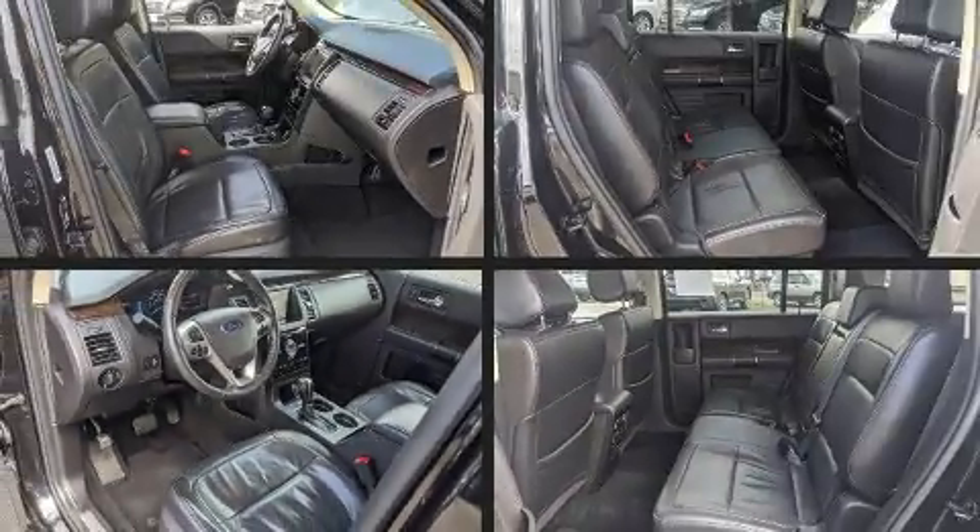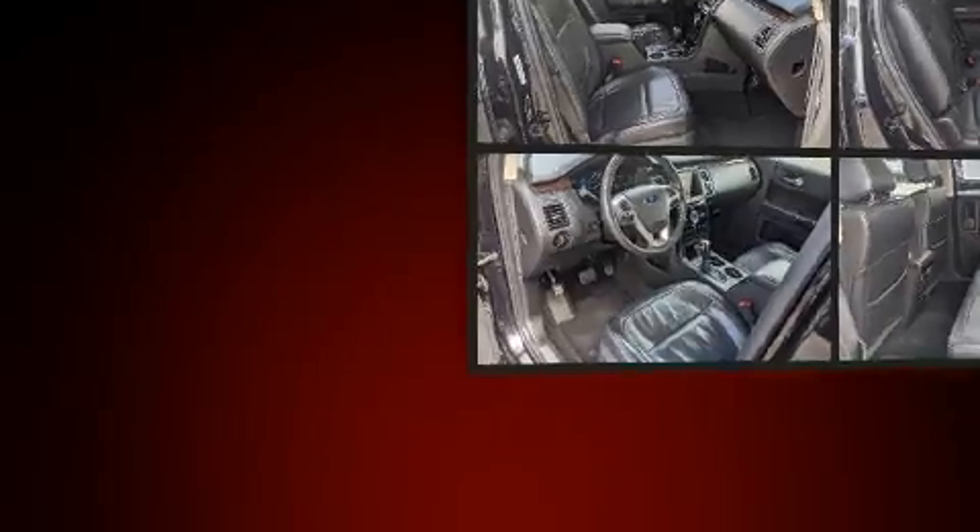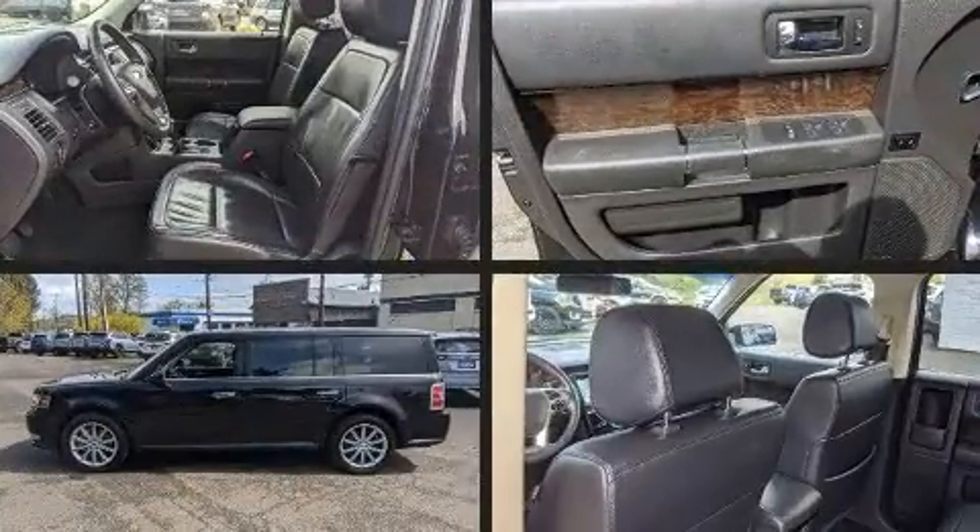Load your family into the 2019 Ford Flex. It features a front-wheel drive platform, an automatic transmission, and a 3.5-liter six-cylinder engine.